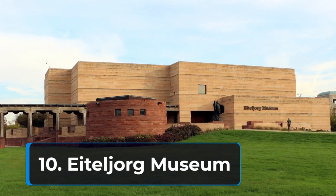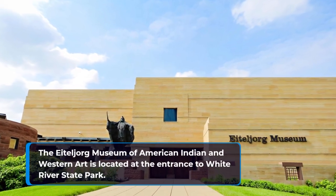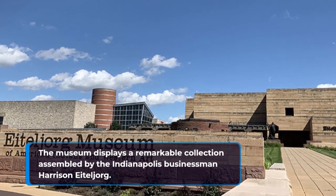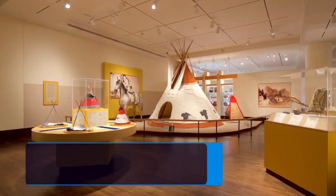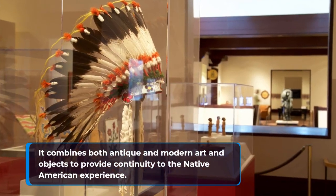10. Eiteljorg Museum. The Eiteljorg Museum of American Indian and Western Art is located at the entrance to White River State Park. The museum displays a remarkable collection assembled by Indianapolis businessman Harrison Eiteljorg. It combines both antique and modern art and objects to provide continuity to the Native American experience.